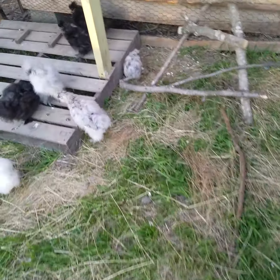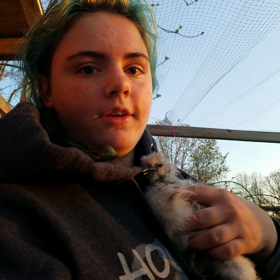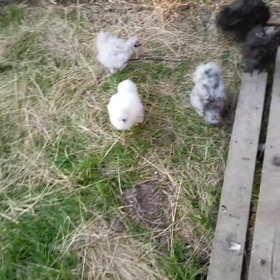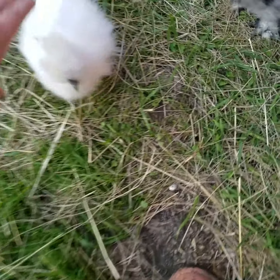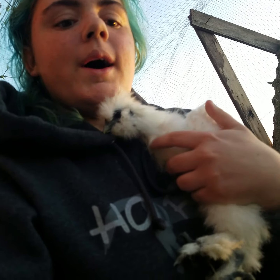Today we're at the Flufflepuff's cage. This is a Silky — a very agitated Silky that does not like to be held. Hello little white Silky. This is a white Silky; we only have one white Silky.